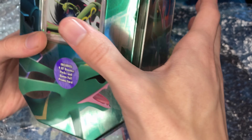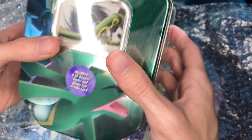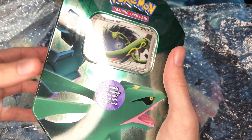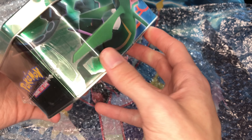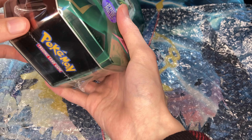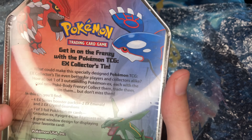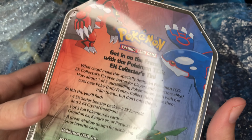It isn't in very good shape — it's got a few rips and tears, but that's kind of normal going on 15 to 16 years old as a sealed product, just a one piece of cellophane. There's the back — a little Ruby, Sapphire, Emerald nostalgia.